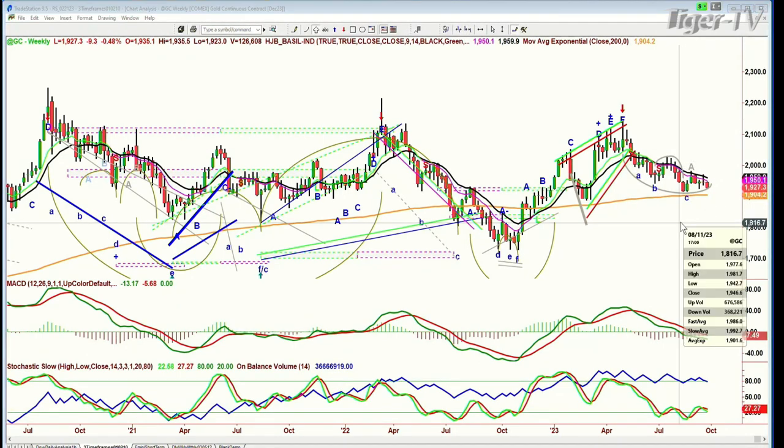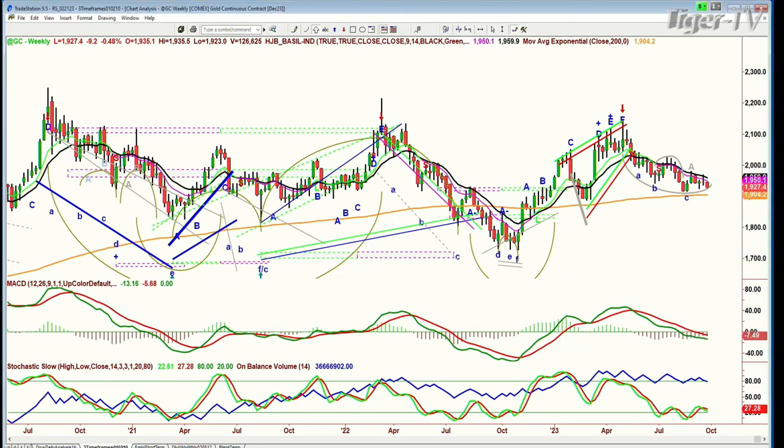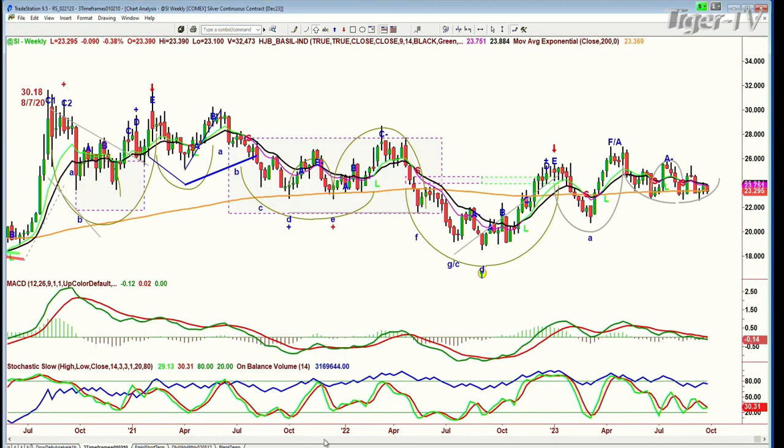Look at the silver contract — it's just stuck to this 200-period moving average. Look at this 200-period moving average — it's like a magnet, up and down and up and down. It keeps coming back to this 2329 level. Amazing how that happens. Let's look at high-grade copper weekly chart — under the 200-period moving average. Look at the magnet of this 200-period moving average; it just keeps attracting the price.